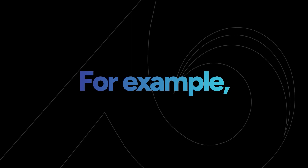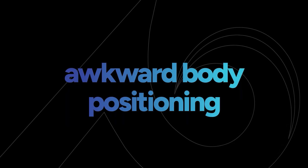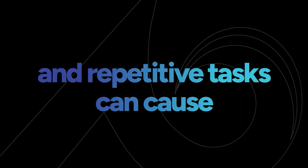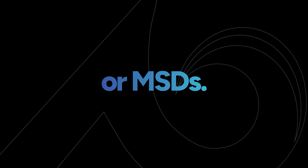Sometimes issues related to warehouse work come not from items or hazards in the warehouse, but from the actual work itself. For example, repeated lifting, bending, reaching, awkward body positioning, and repetitive tasks can cause musculoskeletal disorders, or MSDs.